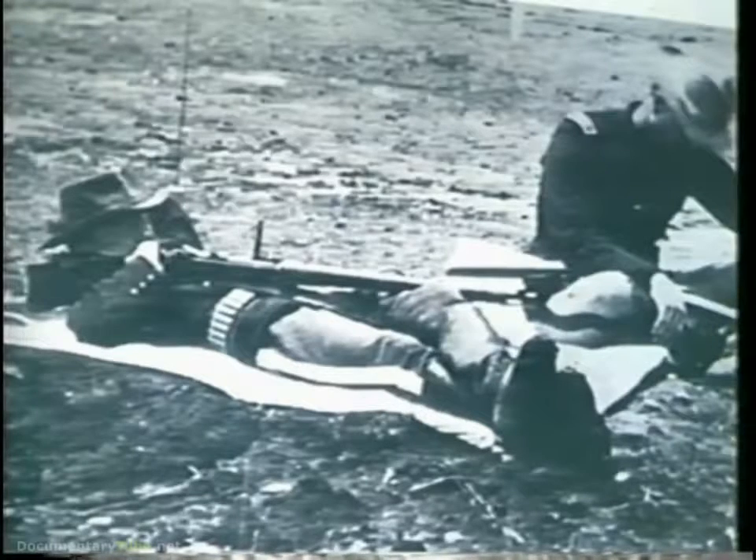You are looking at a photograph of a U.S. Army soldier of the 1880s on the rifle range. He is in the Creedmoor position, the equivalent of our prone position today, and used for shooting at over 600 yards.